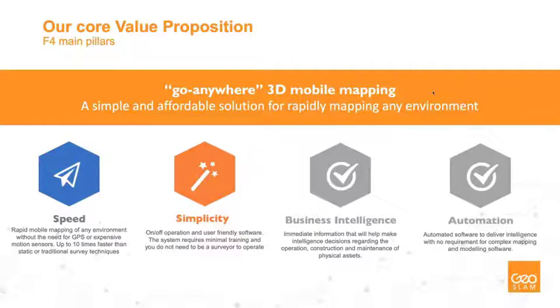At GeoSLAM we have four core value propositions — four main pillars: speed, simplicity, business intelligence, and automation. Speed and simplicity come naturally from mobile mapping technology — the speed of capture and the simplicity of picking up the scanner. Business intelligence is about taking data and turning it into meaningful information for your business and projects. Automation means we're always striving to improve processes, workflows, and products — hardware and software — incorporating levels of automation to make your lives easier. Bringing these together, we continue to improve as the months and years go on.